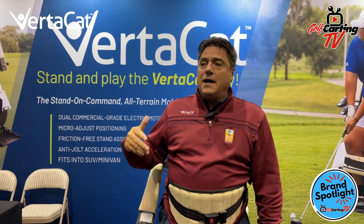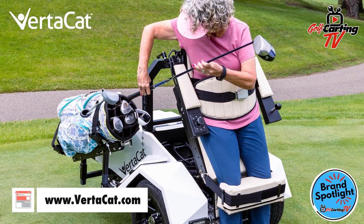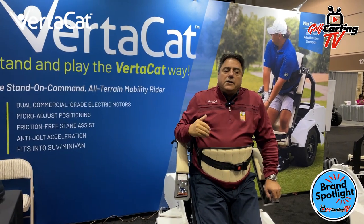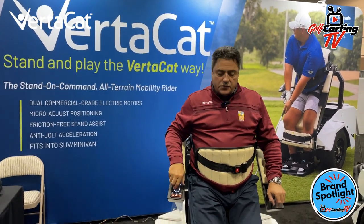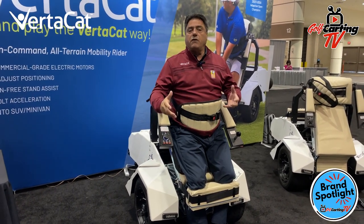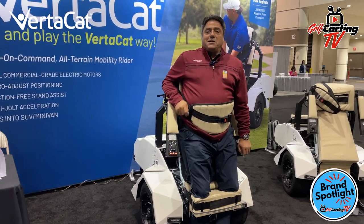This is a zero skin-friction standing device on top of a very powerful base. You've heard how easy it is to adjust — under 60 seconds, I can adjust it from a three-foot kid to a six-foot-four adult. It's important for a teaching professional to not have to wait 20 minutes to adjust between the next golfer. The VertiCat can also do micro-adjustments if you're on the tee box or even on the green. There's no wheel turning that would smudge the green — we've made that very easy, and that's a feature I've been dreaming of for a long time.